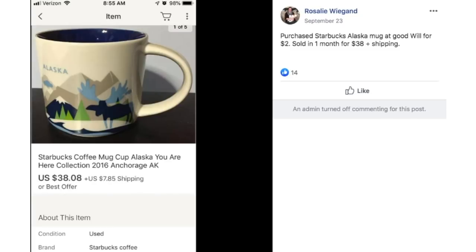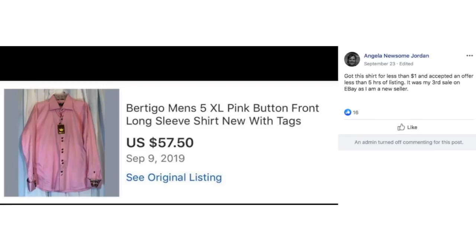Angela got this shirt for less than $1 and accepted an offer less than five hours after listing. It was her third sale on eBay as a new seller. This is a Vertigo Men's 5XL pink button-front long sleeve shirt. So those of you who are hesitating and haven't started yet — the longer you wait, the more money you're going to forfeit. Just do it. Get those listings up. Just start. There's no reason to wait.